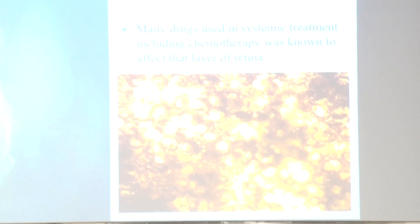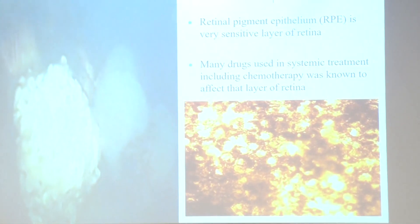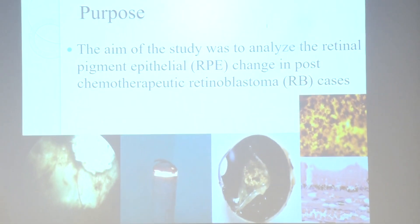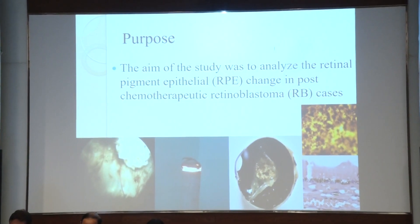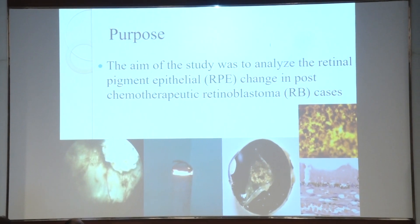Retinal pigment epithelium is a very sensitive layer of the retina, and many drugs, particularly chemotherapy used in systemic therapy of retinoblastoma and other tumors, seems to affect this retinal pigment epithelium in many ways. The aim of the study is to analyze retinal pigment epithelium change in post-chemotherapy pre-enucleative retinoblastoma cases.